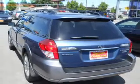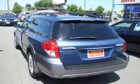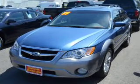Stand out from the crowd with premium wheels. Treat yourself to the splendor of a premium sound system. Brake safely with the anti-lock braking system. The sunroof lets fresh air in.